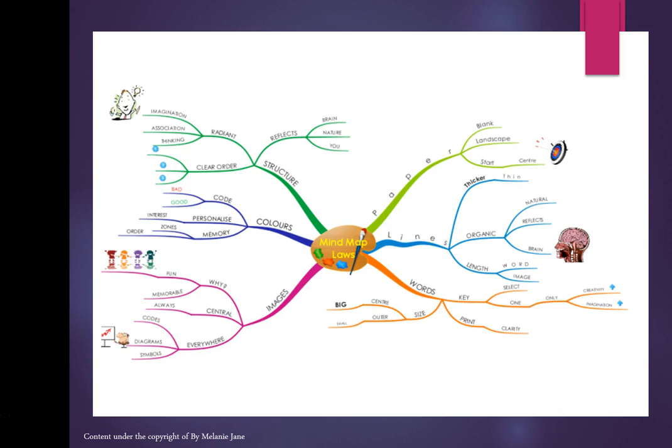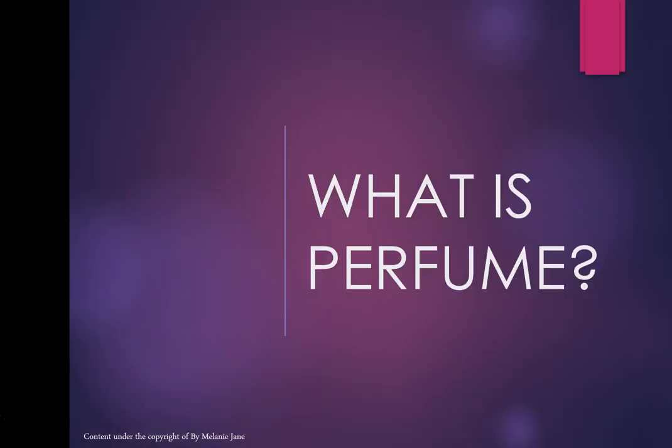If you're just writing keywords and even drawing pictures, it makes it easier to remember. Those keywords will actually trigger what I've told you. So try to do this rather than writing whole sentences, because we're going to be talking about lots of things and I want you to remember it in a structured and easy way. So that's enough about mind mapping — let's go on to perfume.